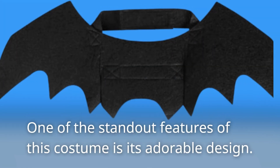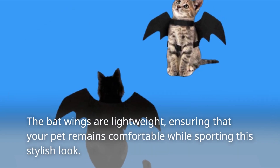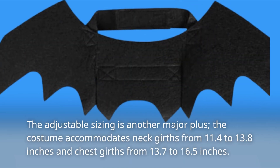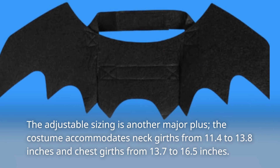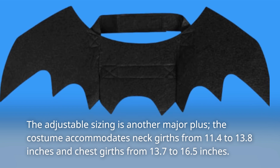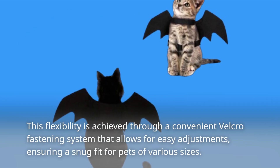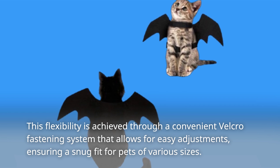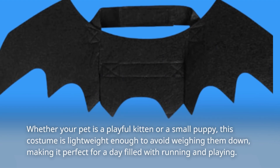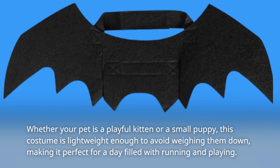One of the standout features of this costume is its adorable design. The bat wings are lightweight, ensuring that your pet remains comfortable while sporting this stylish look. The adjustable sizing is another major plus — the costume accommodates neck girths from 11.4 to 13.8 inches and chest girths from 13.7 to 16.5 inches. This flexibility is achieved through a convenient Velcro fastening system that allows for easy adjustments, ensuring a snug fit for pets of various sizes. Whether your pet is a playful kitten or a small puppy, this costume is lightweight enough to avoid weighing them down, making it perfect for a day filled with running and playing.